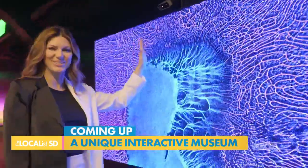While this museum has been here for decades, we are excited to take you to San Diego's newest museum. Don't go anywhere — that's coming up next.